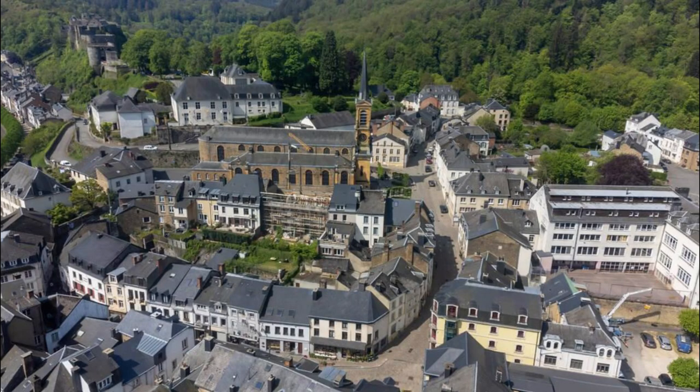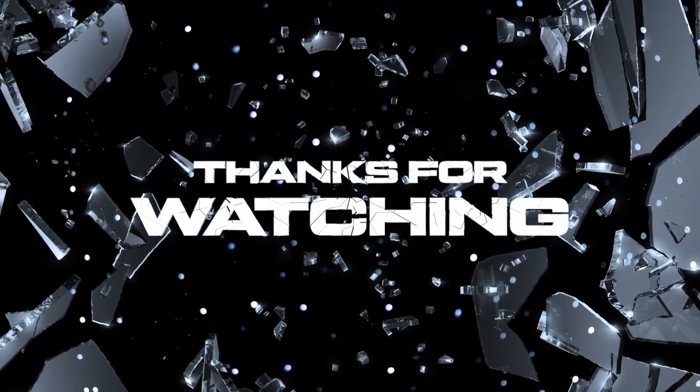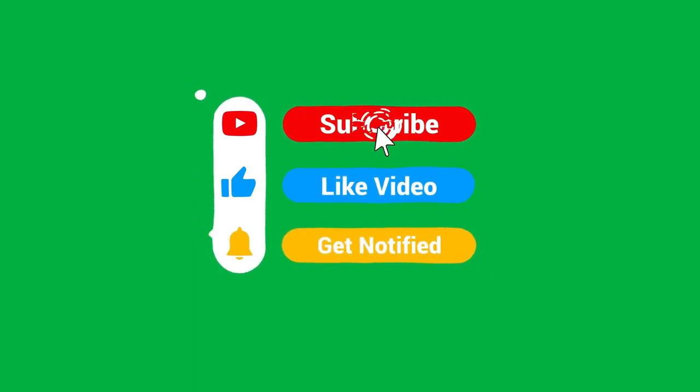Thank you from the bottom of our hearts for your interest in Luxembourg's top 20 attractions. We hope you've been inspired to explore the Grand Duchy's rich heritage, breathtaking landscapes, and vibrant culture. Thank you for your support. Please subscribe and like my videos. Until next time, safe travels.